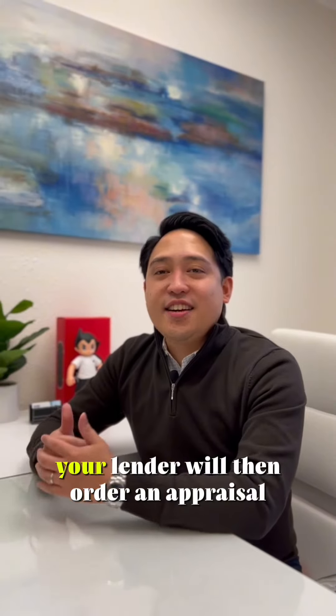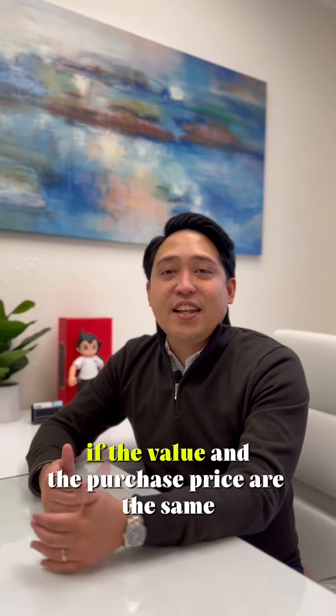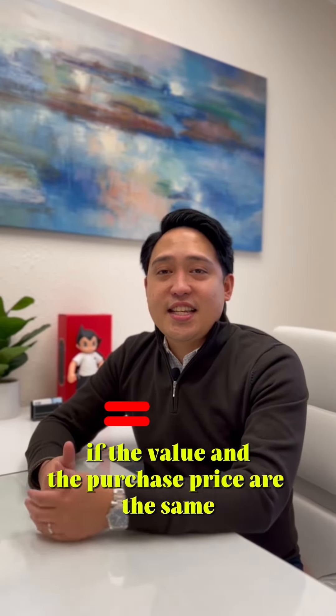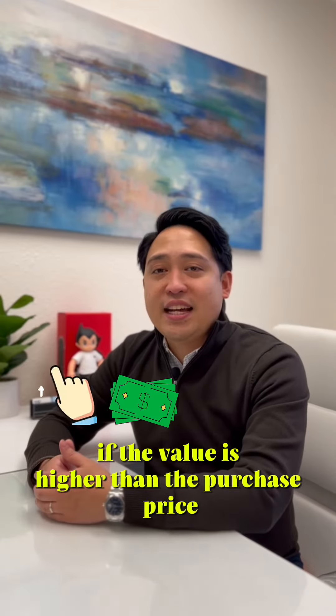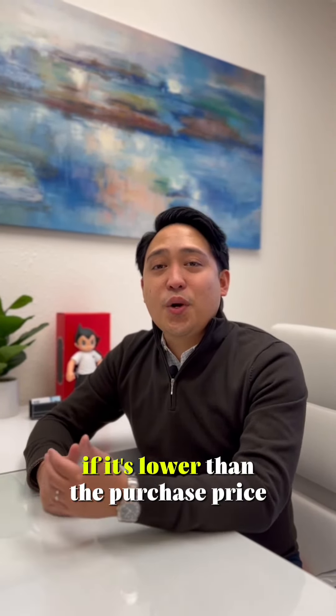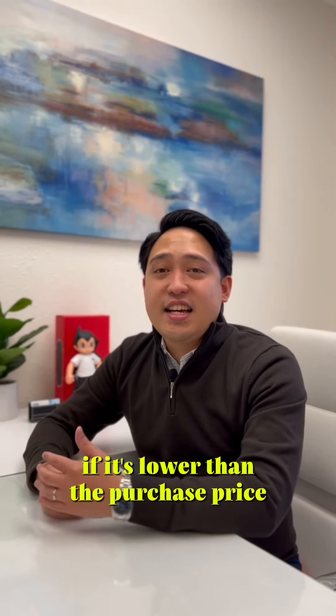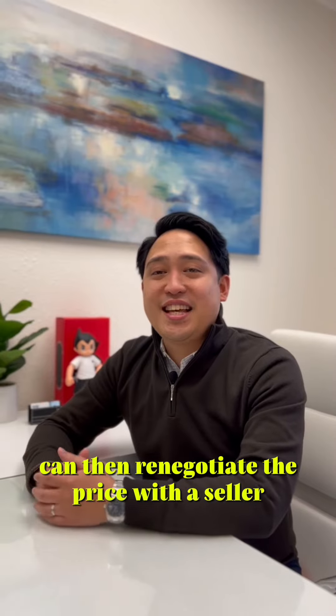Step 8: Appraisal. Your lender will order an appraisal report to verify the value of the property. If the value and the purchase price are the same, that's good news. If the value is higher than the purchase price, that's great news — you have instant equity. If it's lower than the purchase price, as long as you have an appraisal contingency, you can renegotiate the price with the seller.